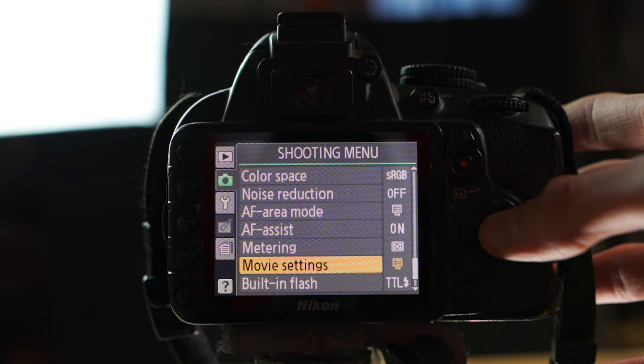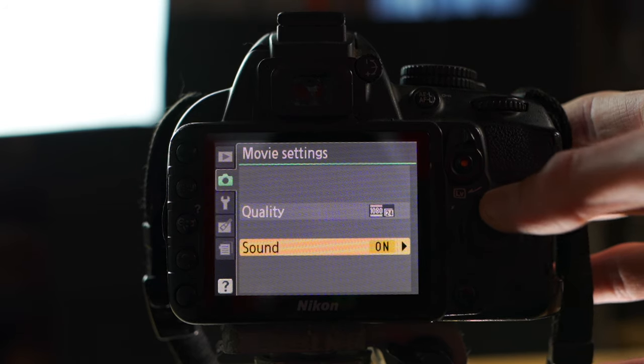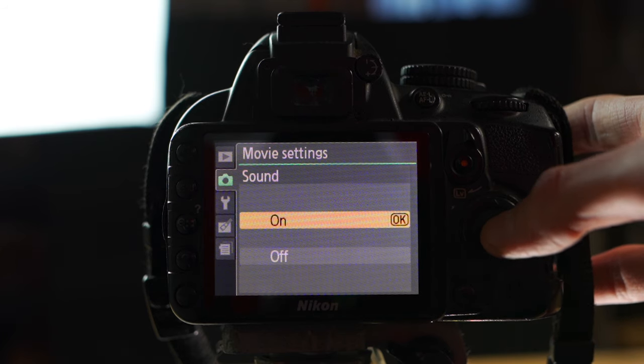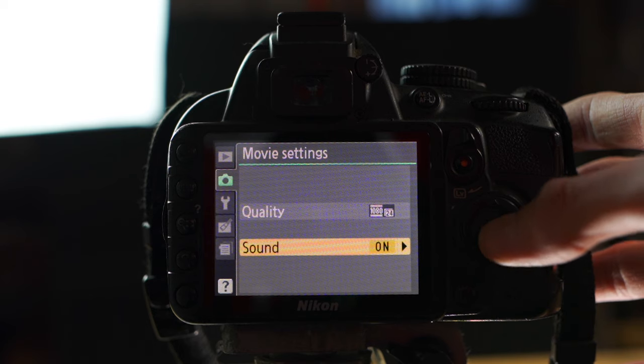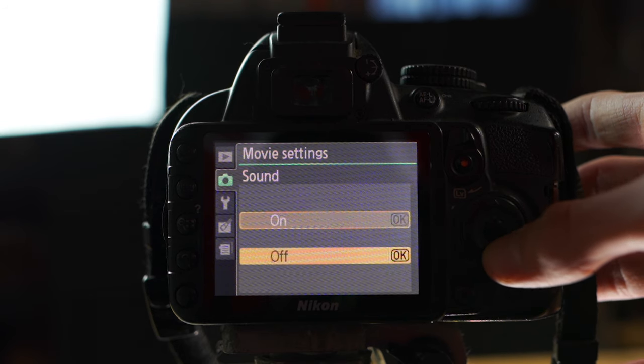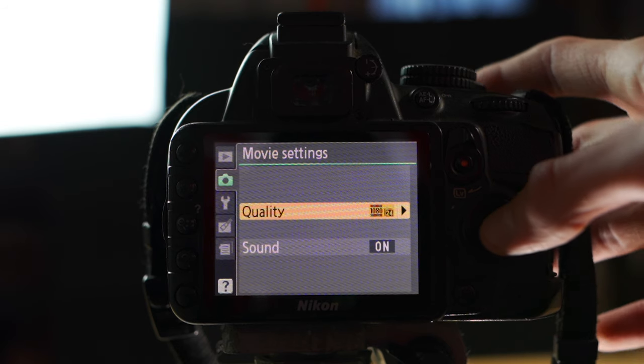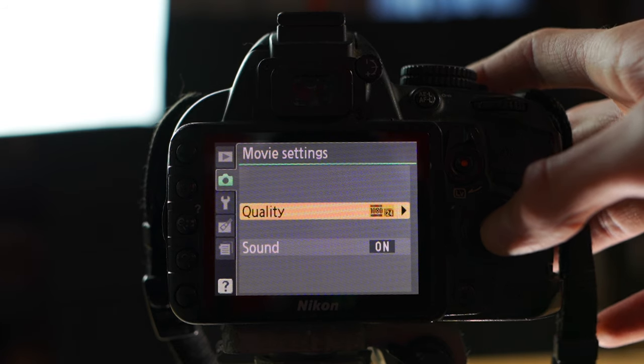Movie Settings — this is the most important one. There are two options: Quality and Sound. For Sound, either on or off — this controls whether the video has audio attached. I always keep it on because I can mute it later if I need to, but it's always good to have sound just in case.